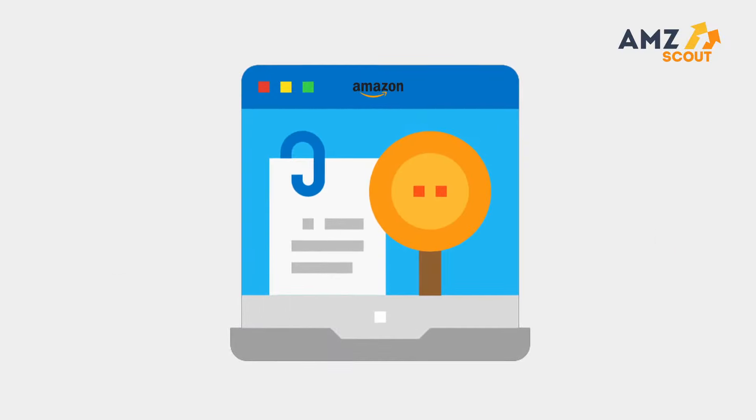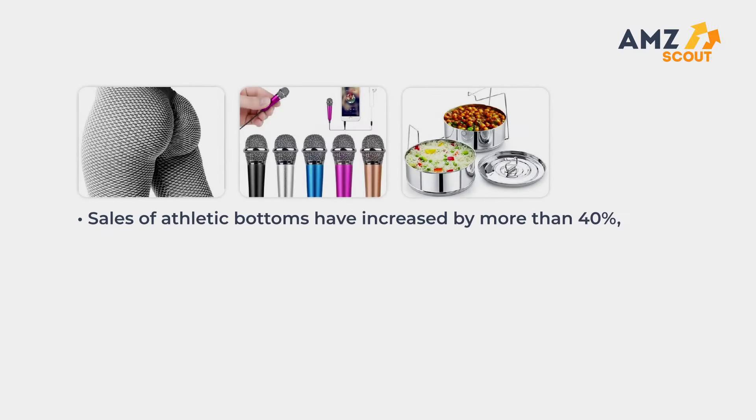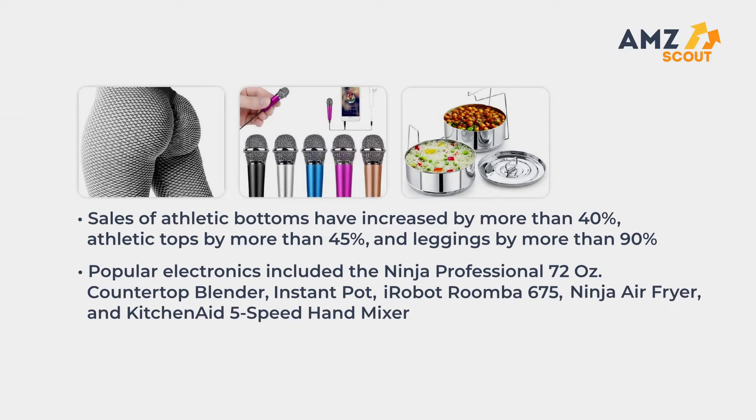Amazon recently released 2021 Shopping Data that offers some insight into what customers may be purchasing in the coming months. Sales of athletic bottoms have increased by more than 40%, athletic tops by more than 45%, and leggings by more than 90%. Popular electronics included the Ninja Professional 72-ounce countertop blender, Instant Pot, iRobot Roomba 675, Ninja Air Fryer, and KitchenAid 5-speed hand mixer.